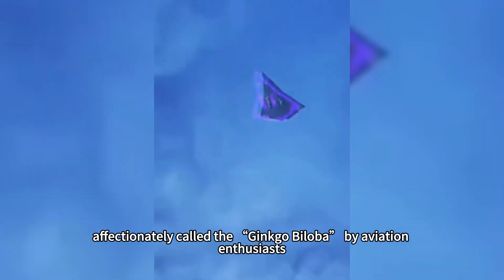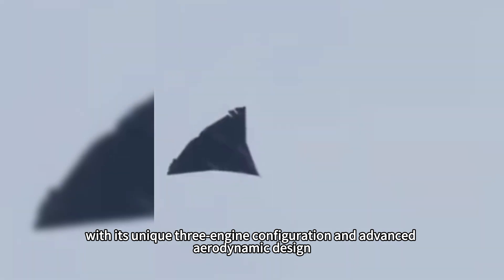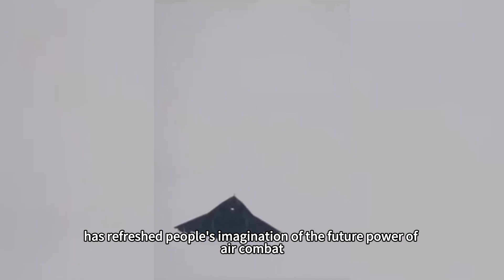This aircraft, affectionately called the Ginkgo Biloba by aviation enthusiasts, with its unique three-engine configuration and advanced aerodynamic design, has refreshed people's imagination of the future power of air combat.